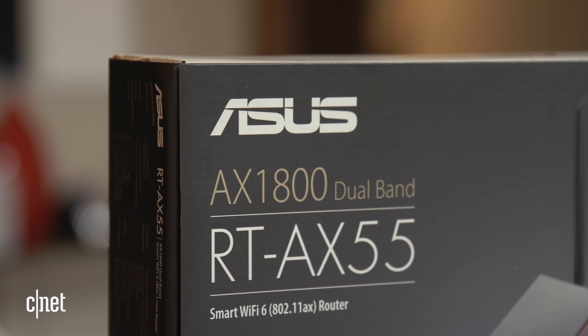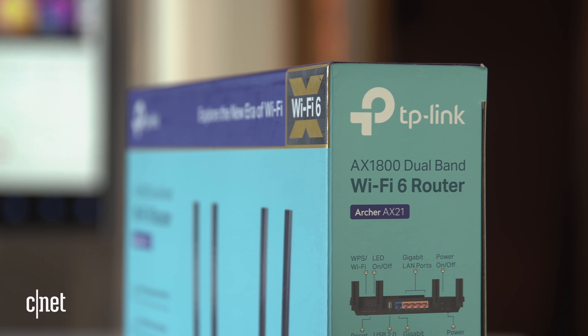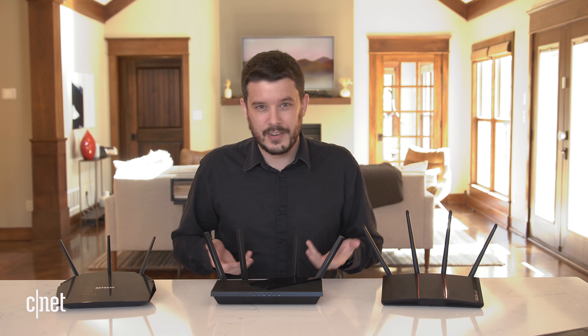The number next to AX tells you the combined top speeds of each of the router's bands. A number like 1500 or 1800 is about as low as you'll see from a Wi-Fi 6 router. All three of the routers here are AX1800 routers and I tested them side by side — they all tested pretty well, but the one that tested the best was the TP-Link Archer AX21. It's often on sale for less than a hundred bucks and it's a great Wi-Fi 6 bargain pick, perfect for an apartment or a small home.